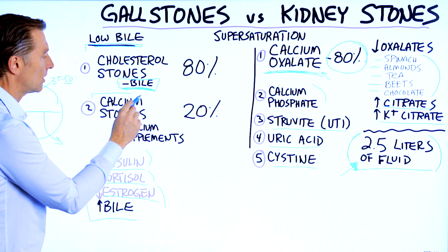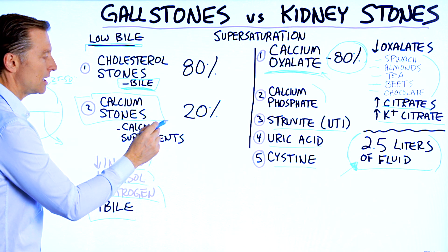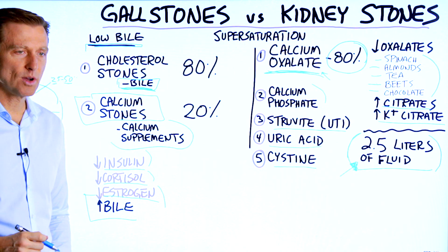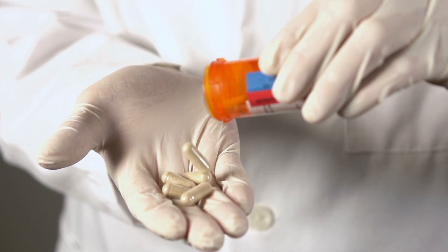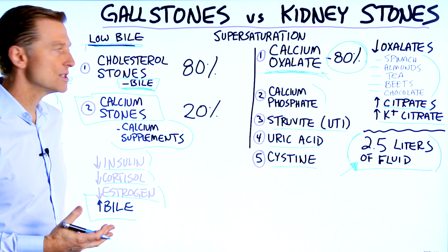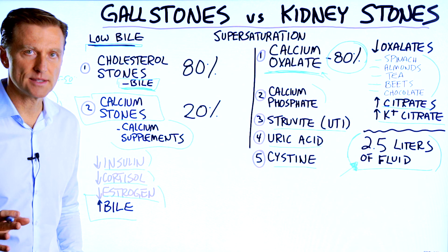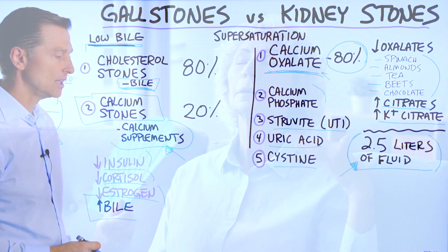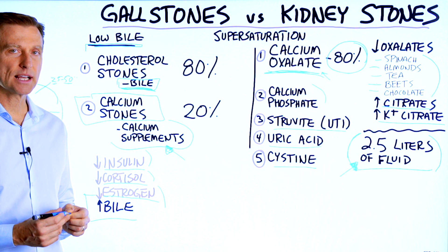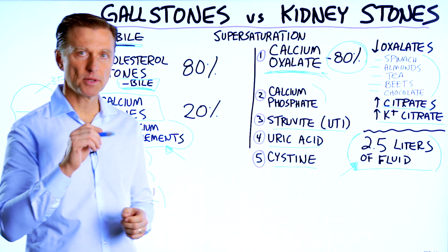Now, 20% of the time people develop calcium stones in the gallbladder. Those are primarily related to taking calcium supplements — specifically ones where the first ingredient is calcium carbonate, which is basically a rock. So make sure your supplements are not calcium carbonate. I also don't really recommend people take calcium supplements, especially post-menopausal women taking large amounts, because there are risk factors for the heart and it creates complications. I think you should focus on getting your calcium from the diet.